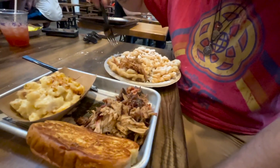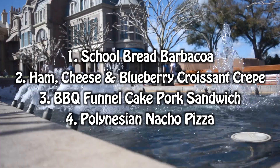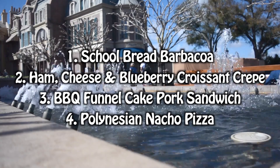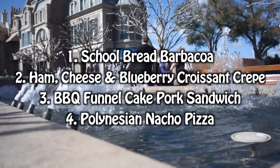Today's video is going to feature the school bread barbacoa, the ham cheese and blueberry croissant crepe, the barbecue funnel cake pork sandwich, and Polynesian nacho pizza over at the Polynesian Resort.